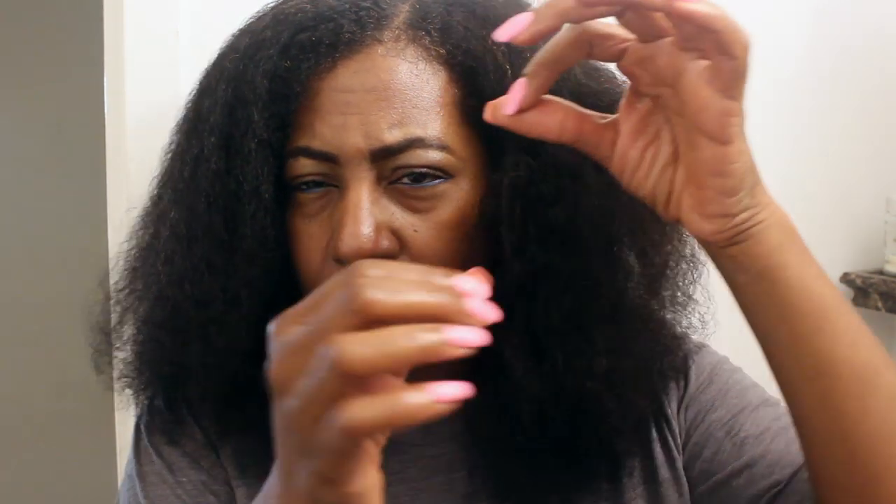Whatever hairstyle I do, I need to minimize the tangling, otherwise it will affect my length retention. Whenever you use any form of heat, you will more than likely need to trim your hair a little more often because it's going to create some split ends — and fine hair is really thin, the circumference is very small. Using heat, even though it's just cool to warm, could increase the rate of split ends that may require trimming maybe one extra time more than you normally would.